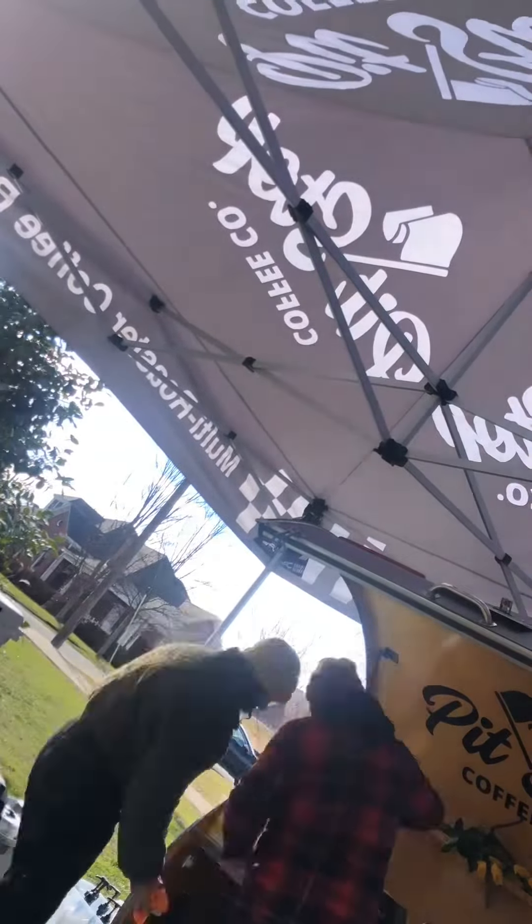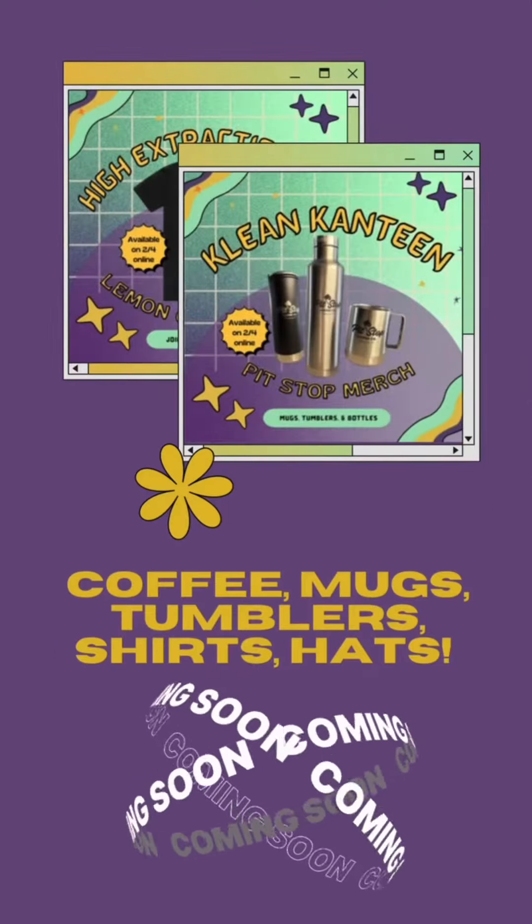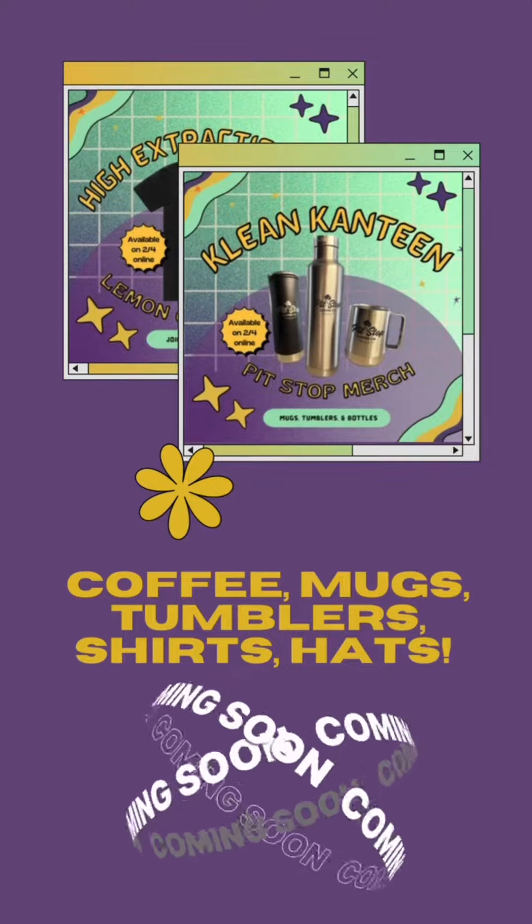See you next Saturday! Shameless plug — we're releasing this Ethiopia Lemon Candy coffee, some t-shirt merch, and drinkware. So follow us.